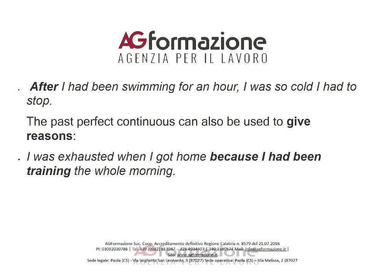The past perfect continuous can also be used with a relative clause. For example: 'Jack ran the marathon in 2014, for which he had been training since 2010.'